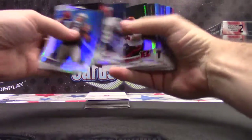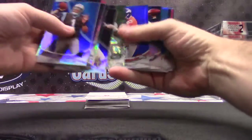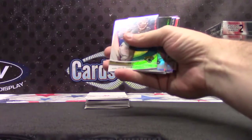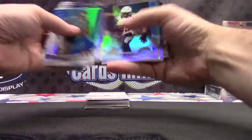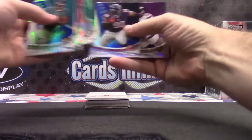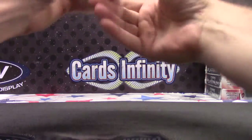Marcus Lattimore X-Fractor, X-Fractor Kenny Vaccaro, Geno, Marcus, Alec Ogletree, Dion Jordan, and the last chunk.